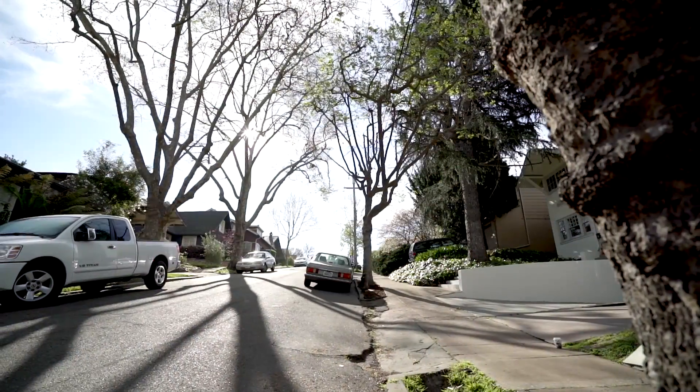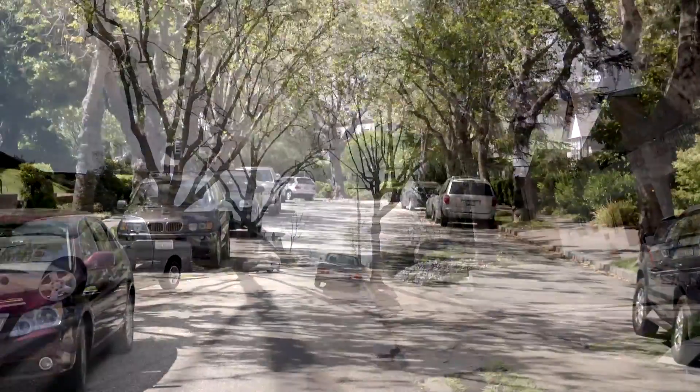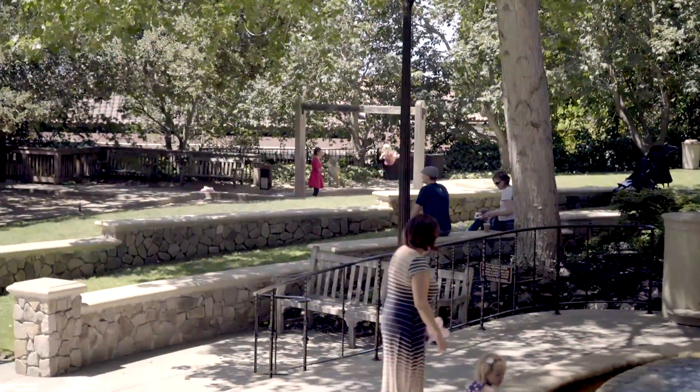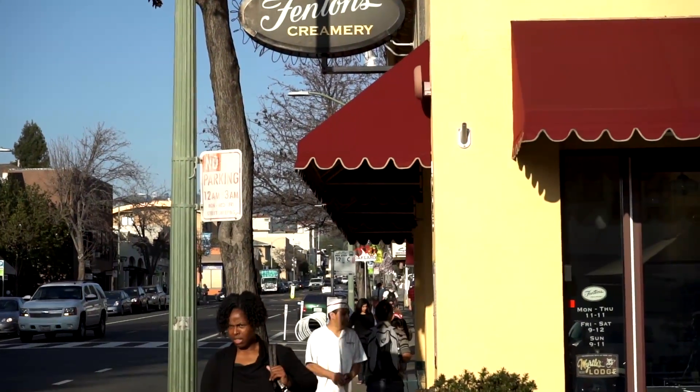This pretty three bedroom, one bath, single family is located on an idyllic tree-lined street in one of the best locations in the East Bay, featuring all of the amenities of Piedmont living while located in easy distance of Oakland's most popular shopping districts.